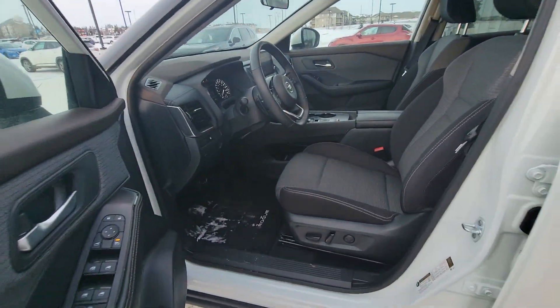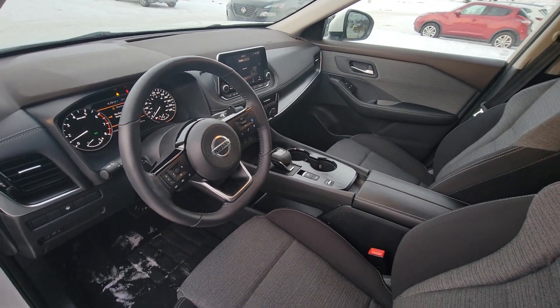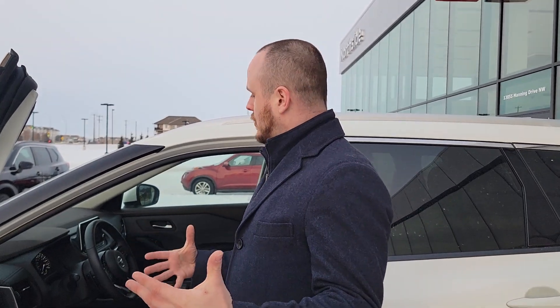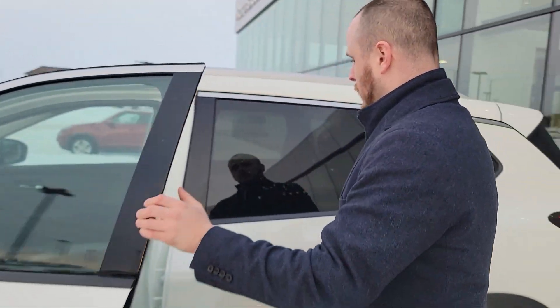Inside you've got power windows, power locks, power seats, heated steering wheel, heated seats, dual climate control, Apple CarPlay, Android Auto, and it also has semi-autonomous driving. So essentially you don't have to hold the steering wheel much — you can go around the entire highway really without touching the steering wheel.